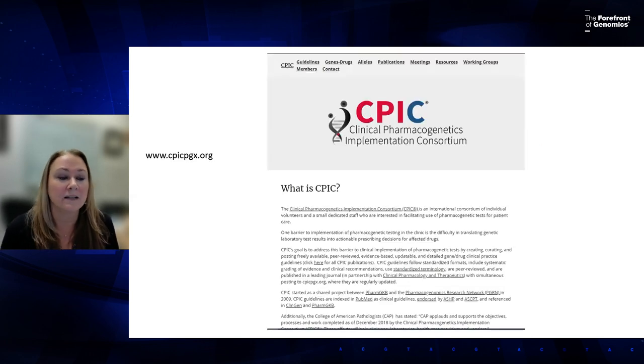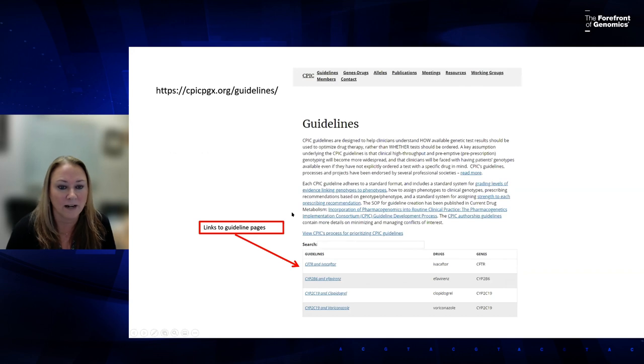You can find a CPIC guideline at cpicpgx.org. The homepage has lots of great resources. If you click the guidelines tab at the top, it takes you to a list of all 26 guidelines.